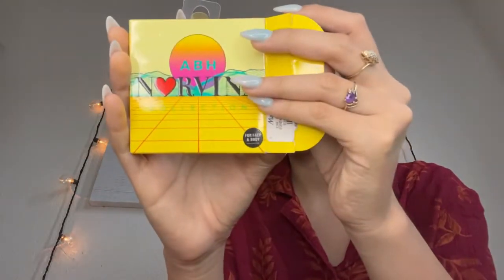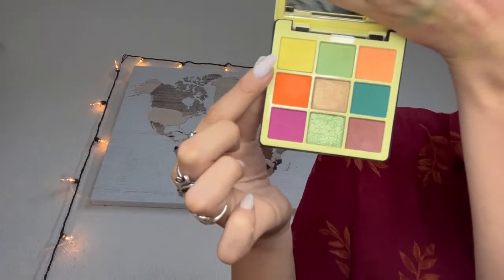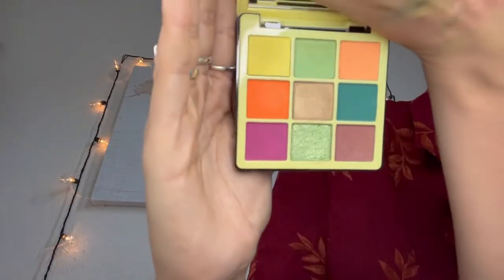I got that one and then I got another one — it's the Norvina collection too. Mini Pearl Pigment Palette Volume 2. So cute. This one was a little more damaged but I kind of fixed it — you can kind of see it in the yellow. But they're so cute. This one was eight dollars. It's beautiful.